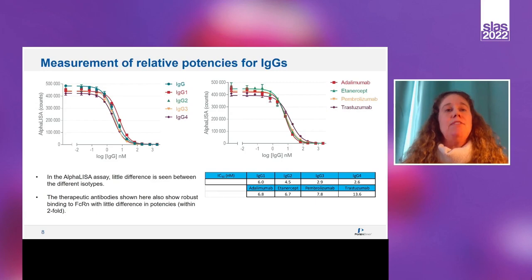We validated this FcRn binding assay using a variety of different human IgG isotypes. We tested both the mixture of IgGs as well as the individual isotypes. We saw nice IC50 curves, and the values were all within two-fold of each other, which was consistent with literature references. We also tested four different therapeutic antibodies: adalimumab, etanercept, pembrolizumab, and trastuzumab. Again, all four of these had within two-fold differences in potencies.